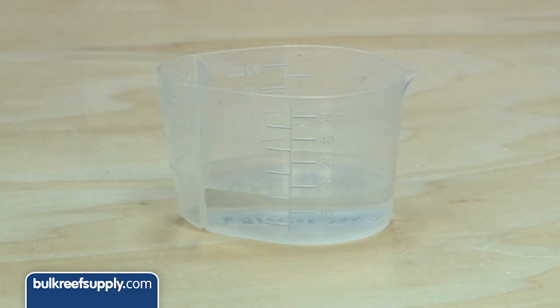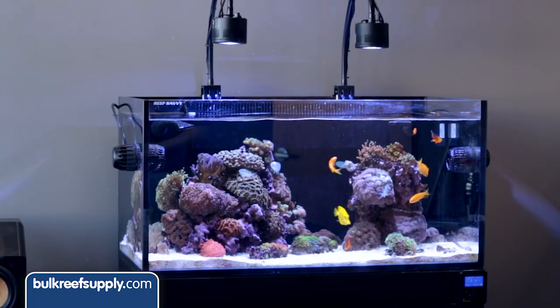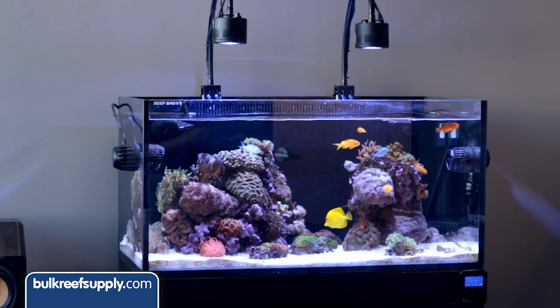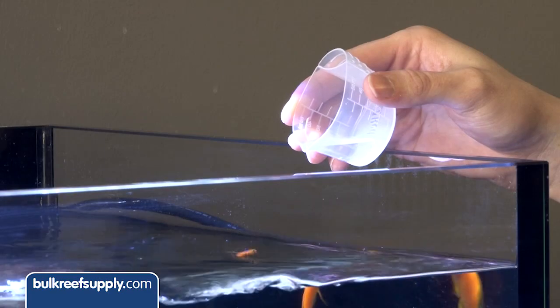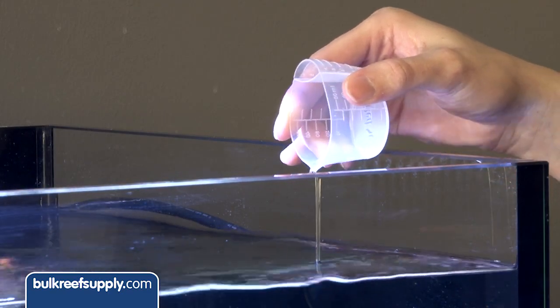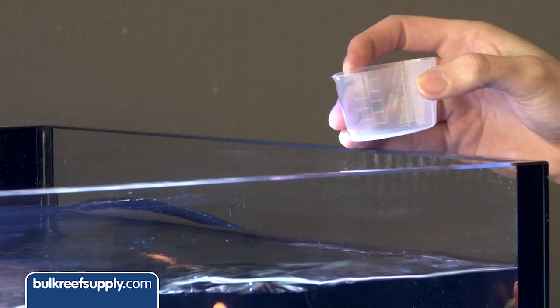These can be dosed daily, every few days, or even weekly. As an example, a tank like this one using BRS two-part might require 100 milliliters a day of two-part, which would mean 2 milliliters a day of each trace element solution, 6 milliliters every 3 days, or 14 milliliters once a week. Since none of these need to be refrigerated, you can absolutely hook these elements up to a dosing pump, just like your two-part.